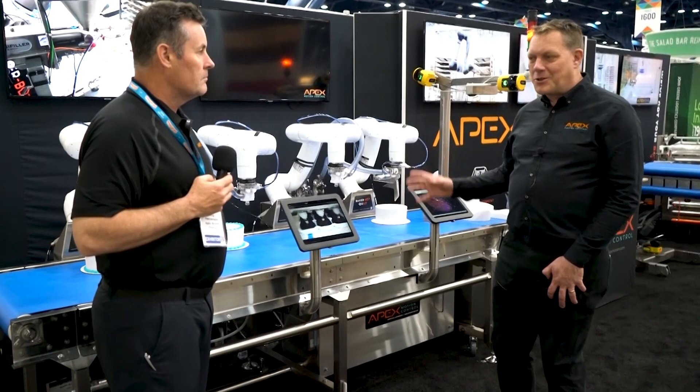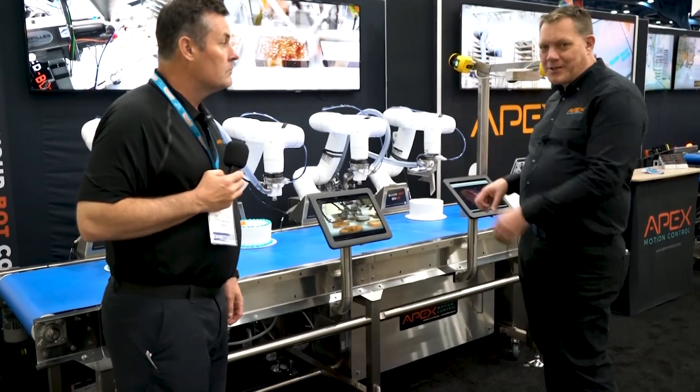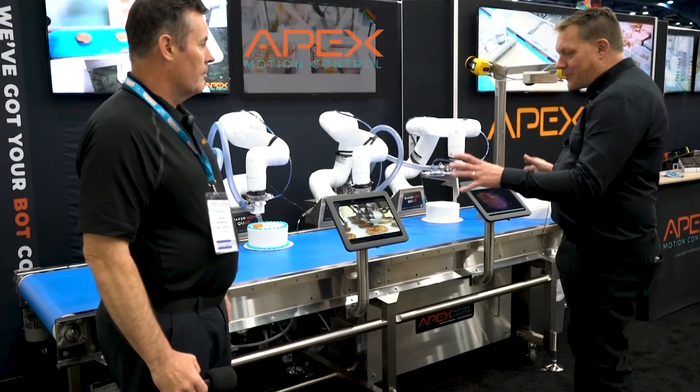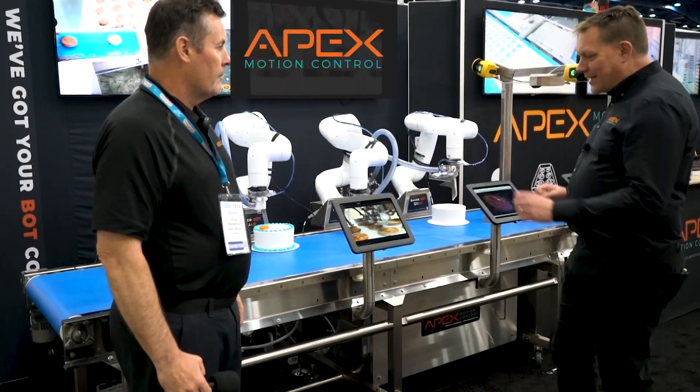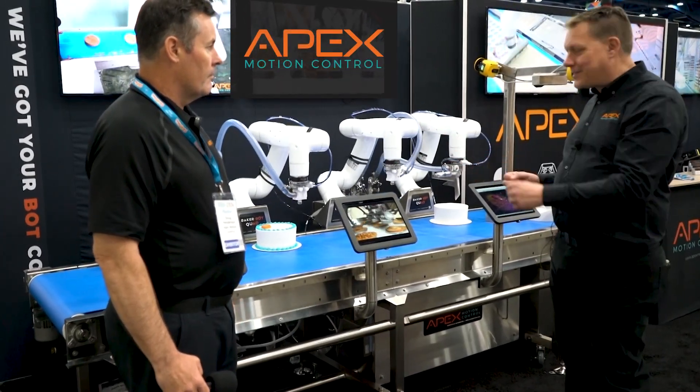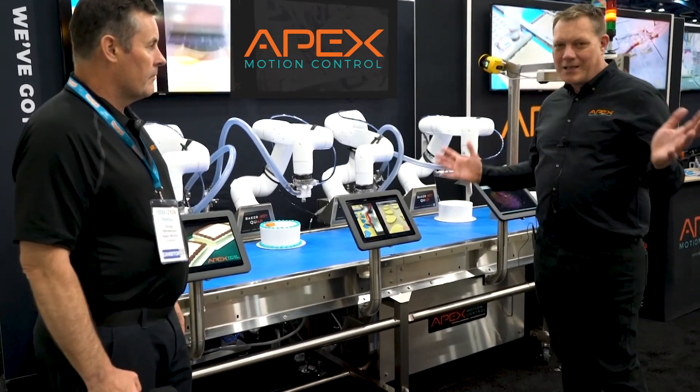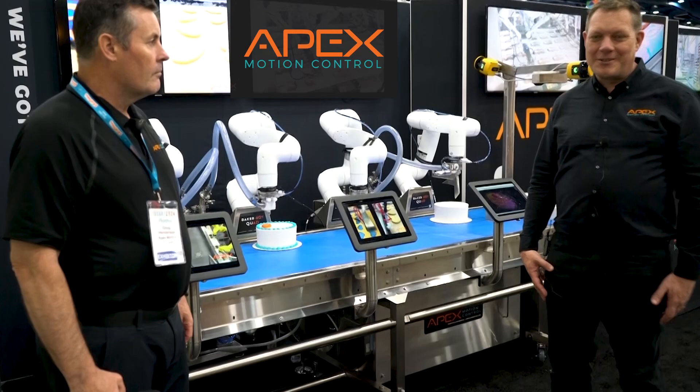For a long time we've had the standalone BakerBot, which we've been able to hook into customers' conveyors, but now we've built a very modular conveyor system that's easily expanded or contracted. We call it the BakerBot Quad, but it can be anywhere from one to 24 robots on a single line.